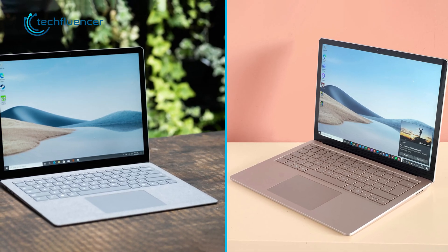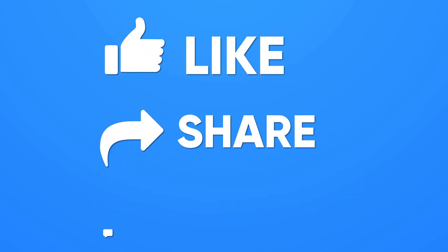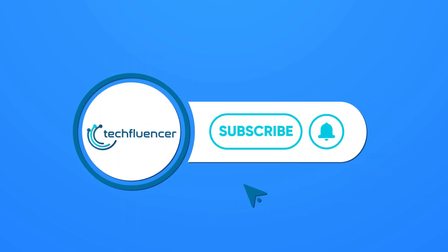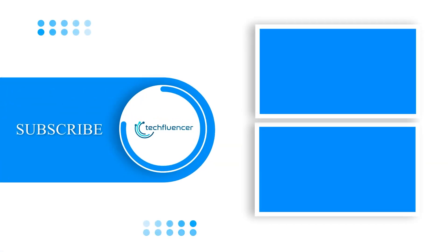That was all about today's comparison between the Surface Laptop 5 vs Surface Laptop 4. Let us know your thoughts in the comments section below. Subscribe to our channel and hit the bell icon if you want to see more videos like this on your feed. See you next time.